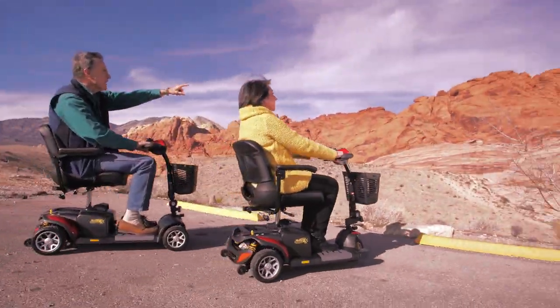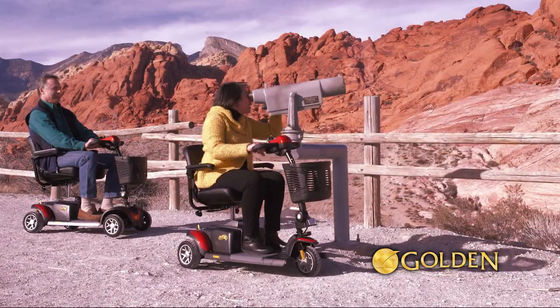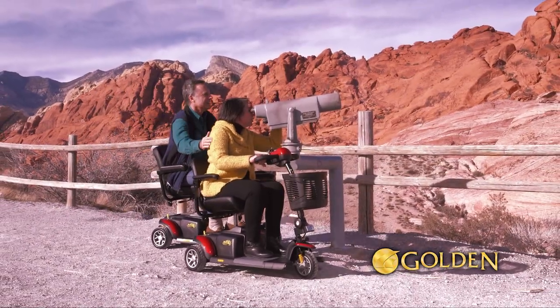Everyone is exploring more with the new BuzzAround EX from Golden. It's the most affordable, highest quality, long-distance travel scooter on the market.